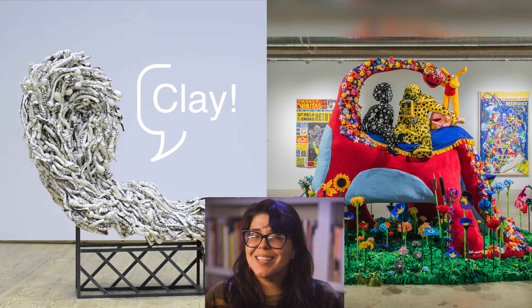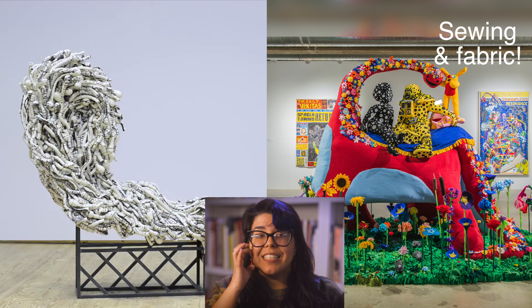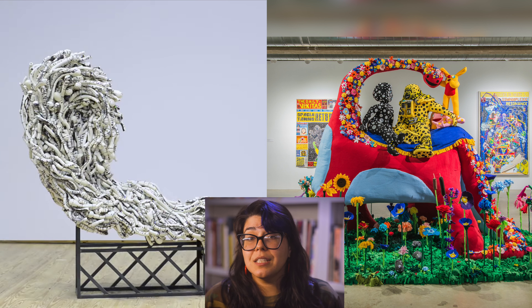Did you guess clay is the material Annabeth Rosen uses to make her artwork? If so, you're correct! Annabeth Rosen is inspired by clay and enjoys the challenge of making artwork from this material. Did you guess that Joo Young Chae uses sewing and fabric to create her sculpture? Sculptures, especially ones made from clay, take a lot of time to create. There are many steps in making a ceramic sculpture. In both artworks, each one of the shapes had to be sculpted individually.